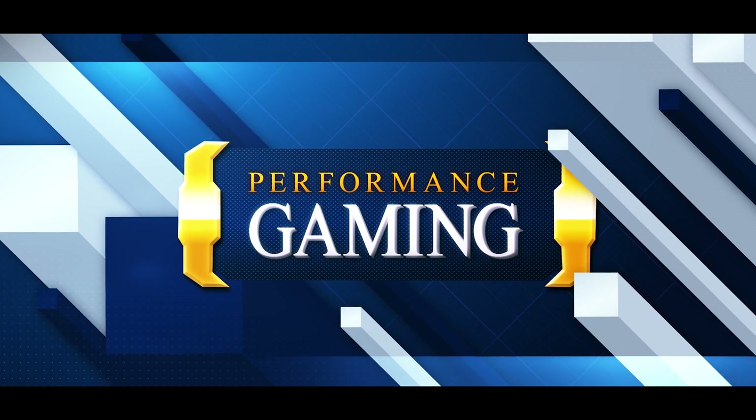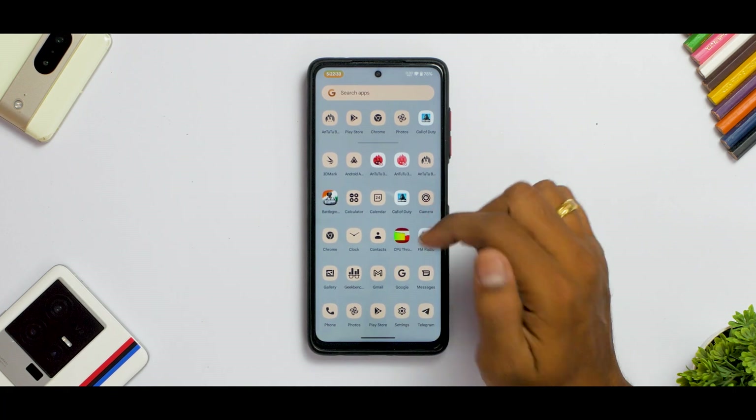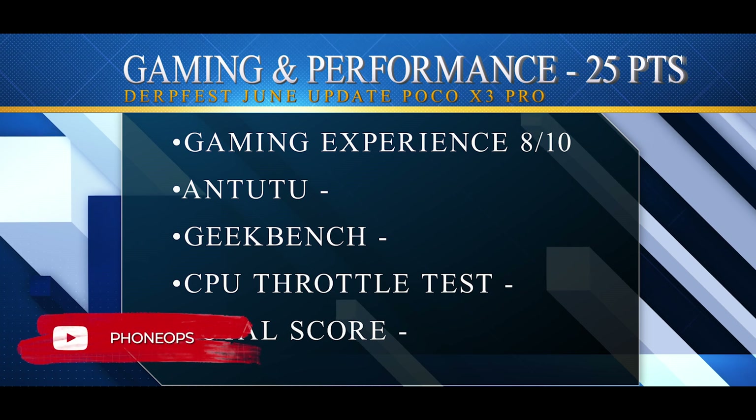Next is performance — very important for Poco X3 Pro users. We're talking about benchmarks and gaming. I tried BGMI and Call of Duty Mobile using smooth extreme settings on the Snapdragon 860. Even after playing for more than one to two hours, gameplay was very stable. The device did get warm — it is an overclocked Snapdragon 855 — but I noticed no ghost touches, no gyro issues, and no other problems. Gaming experience gets an 8 out of 10.